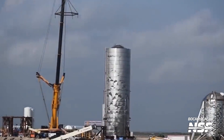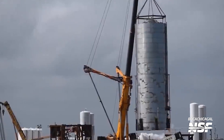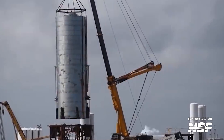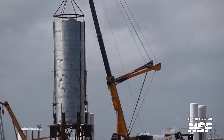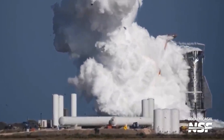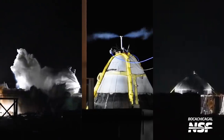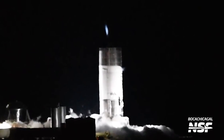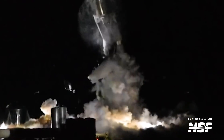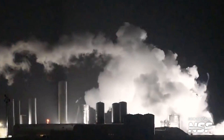Starship Mark I came next, and this was the first full-scale prototype. In November 2019, it was moved to the pad for initial testing, where it burst during cryogenic proofing. Then came several test tanks, intended to demonstrate new and improved build techniques. The next three prototypes — SN1, SN3, and SN4 — all failed during initial testing as well.